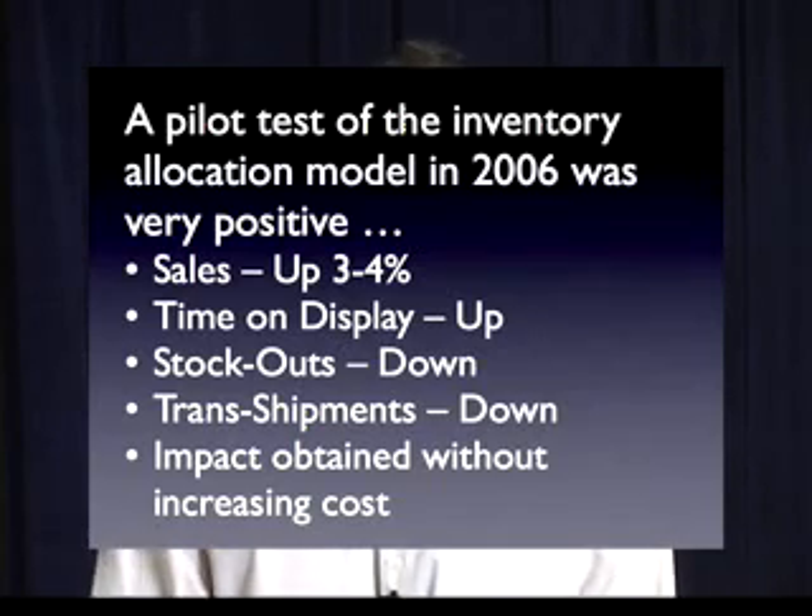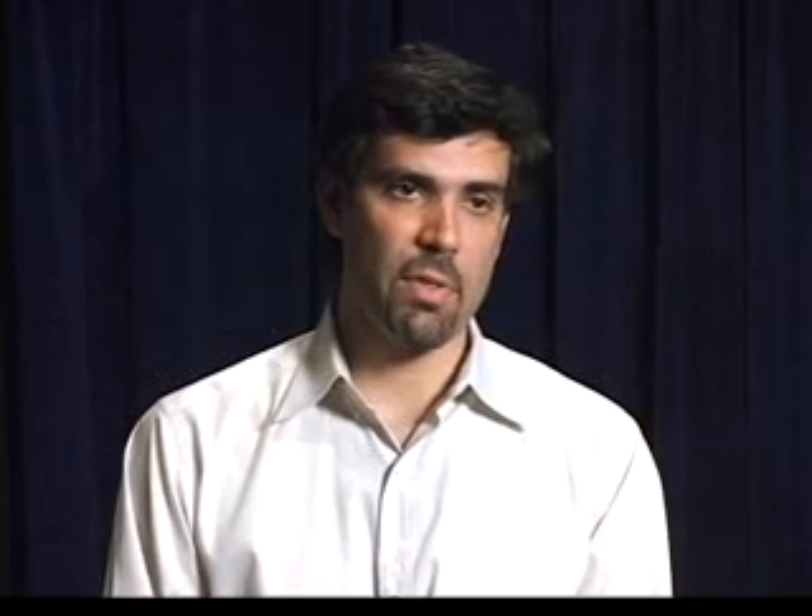Once they saw these results, the people at Zara thought this was very useful. A full-scale implementation took place at the beginning of 2007 and concluded around June 2007. I can now proudly say that every item at a Zara store has been shipped using our model.